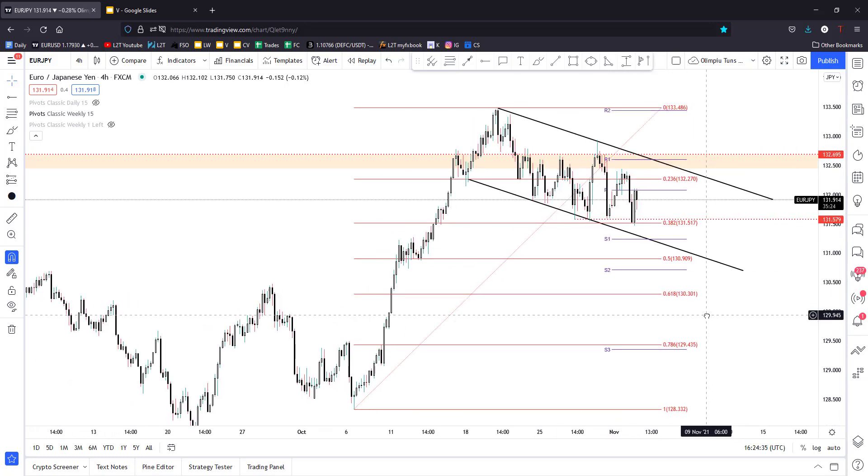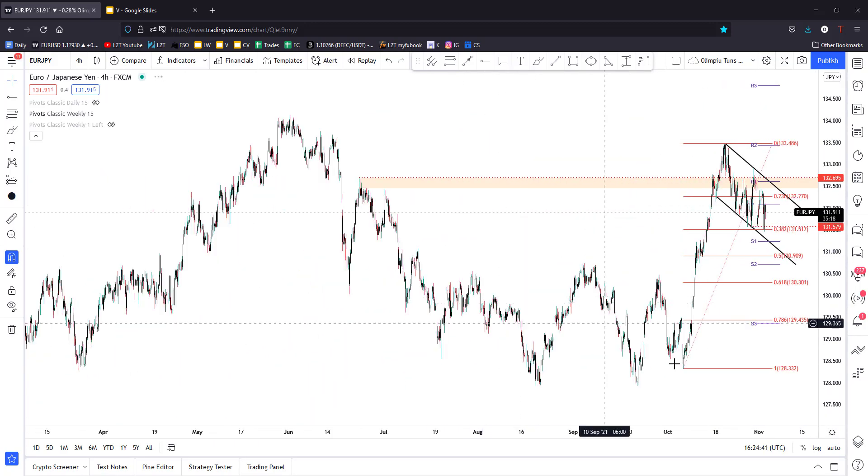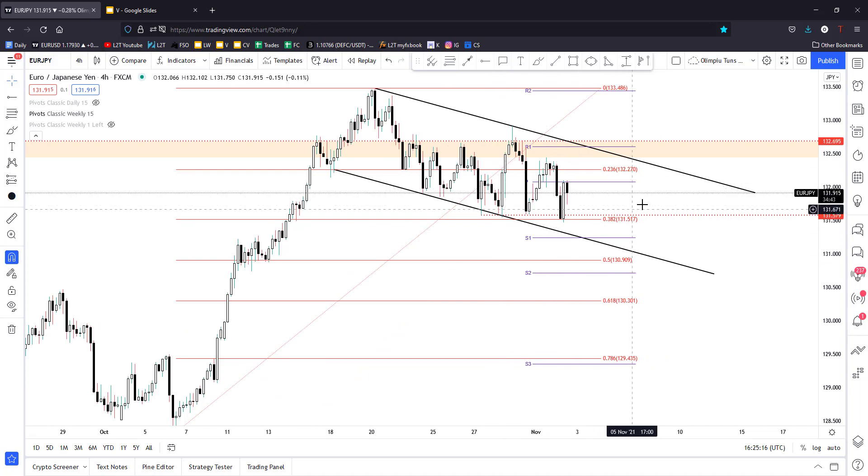Here in the short term we have something like a channel down, like a flag pattern, because the bias is still bullish despite this temporary drop after this amazing rally and swing higher. This could still be only a temporary decline — the pair found support around 131.57, right above the 38.2% retracement level, and has registered a strong bullish engulfing candle.